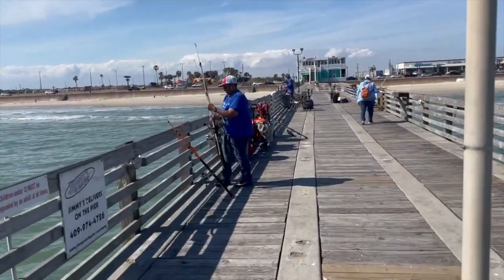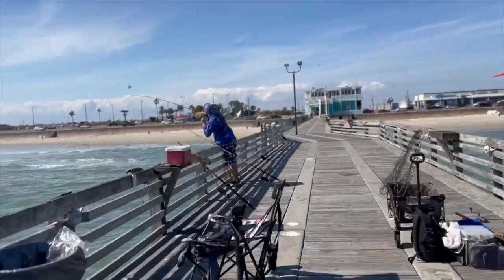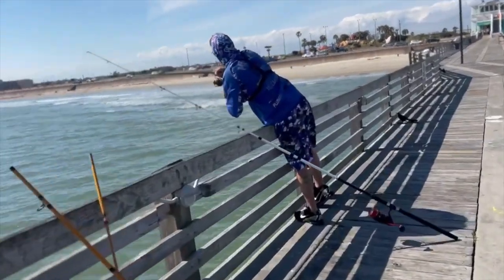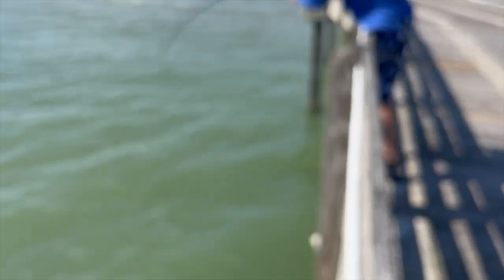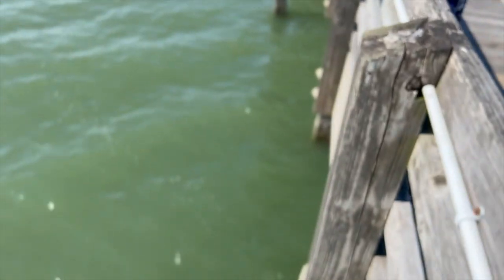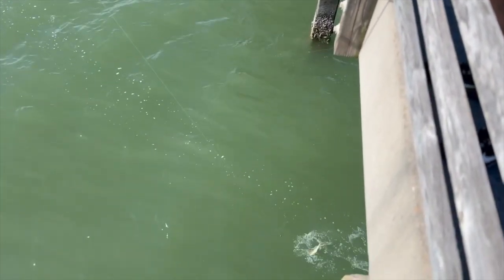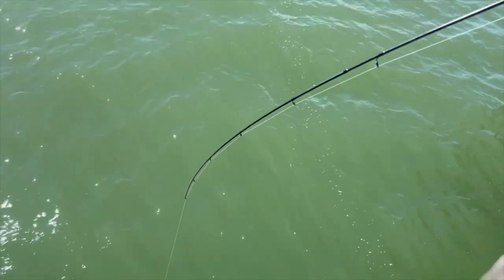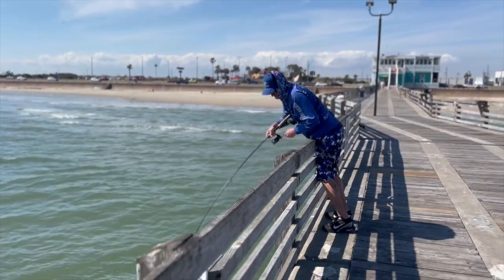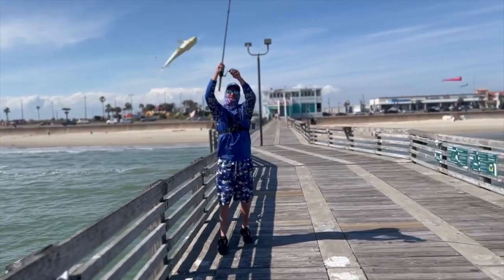They're kicking us off the pier — let's see if he's got one. Oh yeah! Just get the last one, come on! Bro, tighten up your drag, I don't want to break it. Oh my god! They're kicking us off!